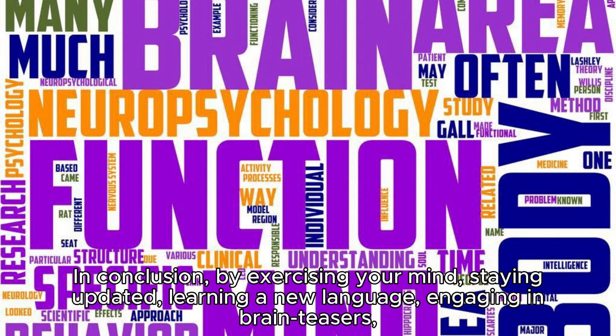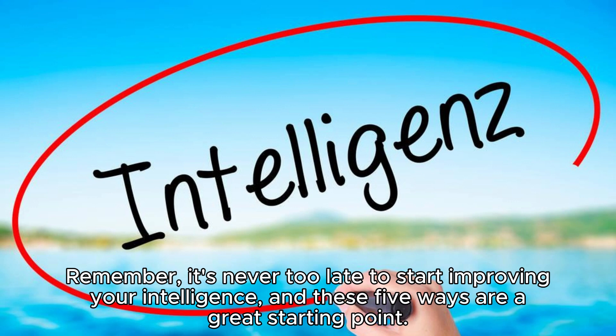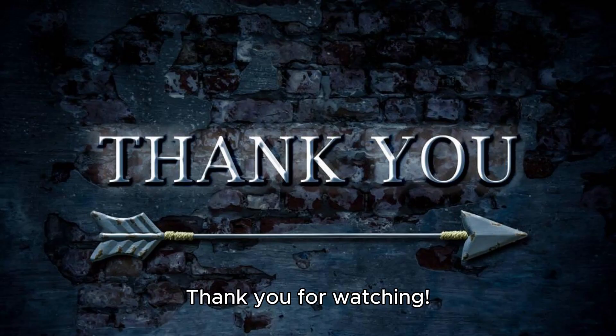In conclusion, by exercising your mind, staying updated, learning a new language, engaging in brain teasers, and getting enough sleep, you can significantly increase your intelligence and cognitive abilities. Remember, it's never too late to start improving your intelligence, and these five ways are a great starting point. Thank you for watching.